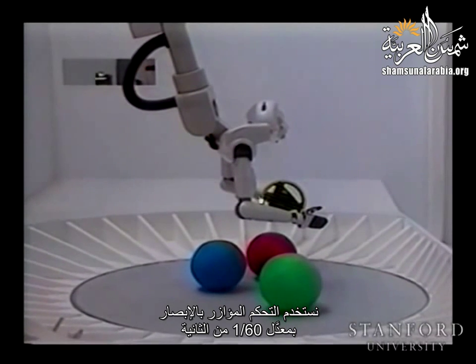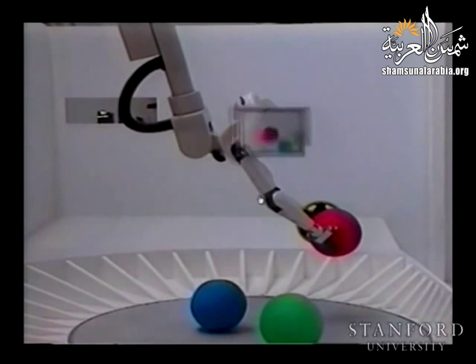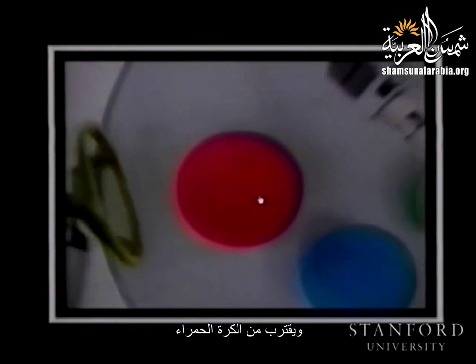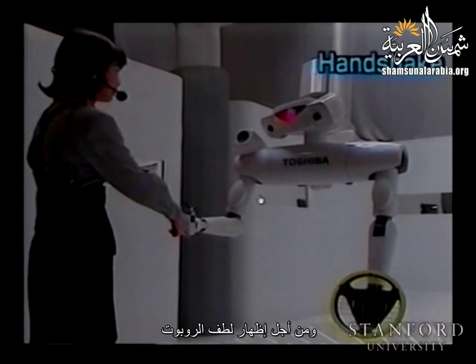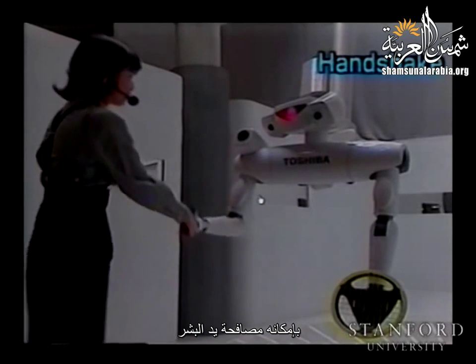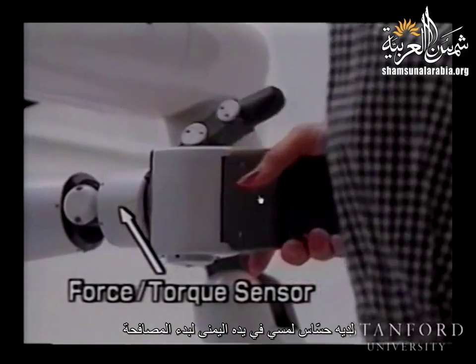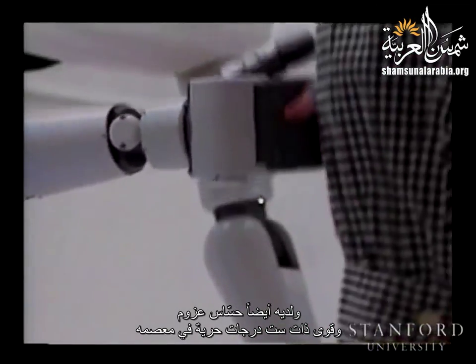The robot then picks up the red ball. Visual servo control at 1/60th of a second is used to achieve this pick-up motion. The robot view shows the approach: after pushing aside the green ball, the robot checks the arrangement again and approaches the red ball using visual servo control. To show the human-friendliness of the robot, it can also shake hands with a human. It has a tactile sensor in its right hand to initiate handshaking, and a 6-degree-of-freedom force-torque sensor at its wrist to respond appropriately.